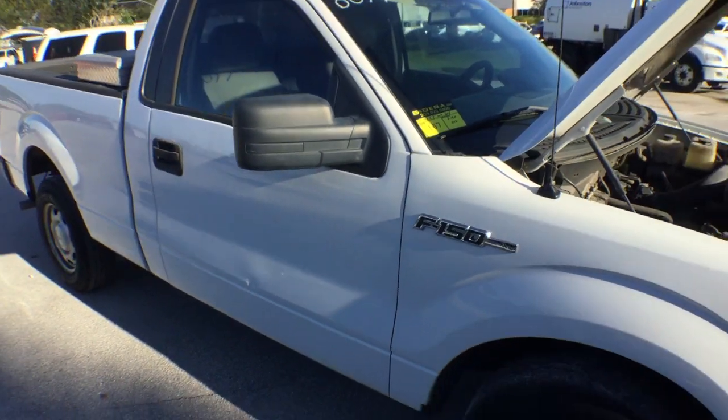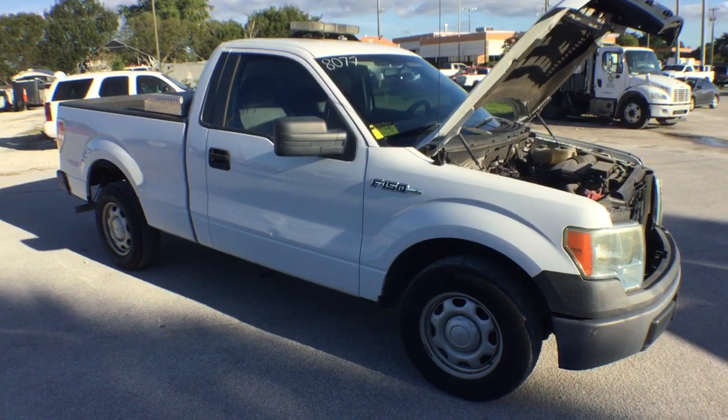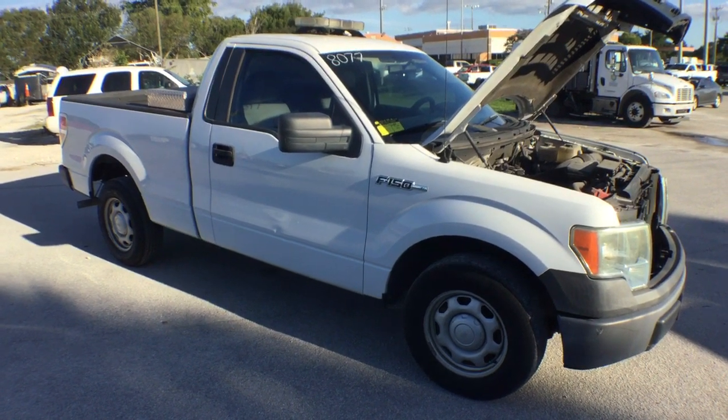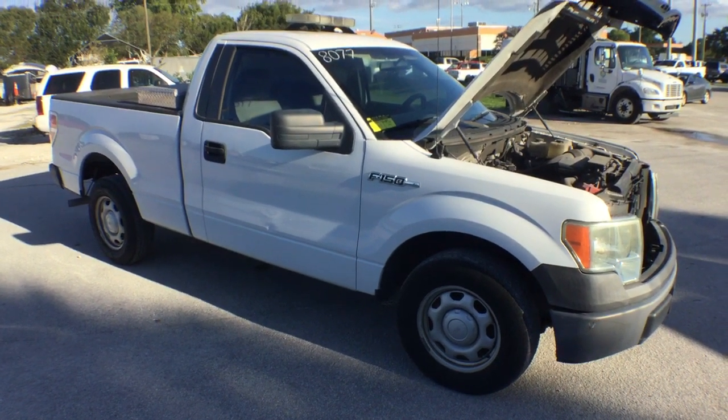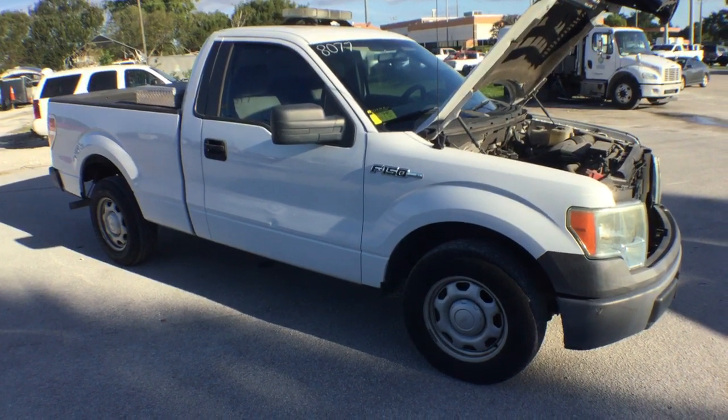Lot number 107 is a 2010 Ford single cab F-150 short bed pickup. This pickup has a V8 4.6 liter and I'm going to show you what I see up close.